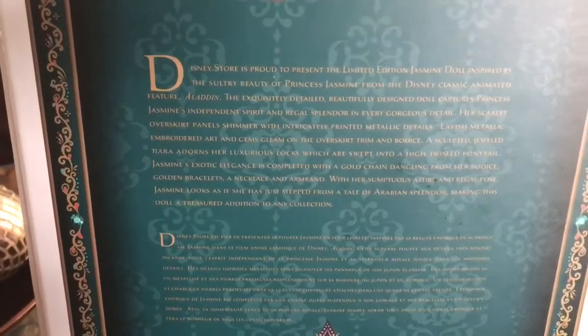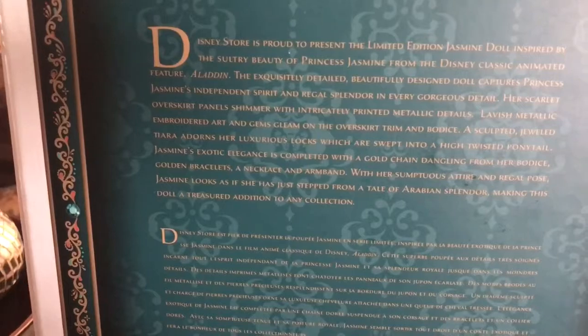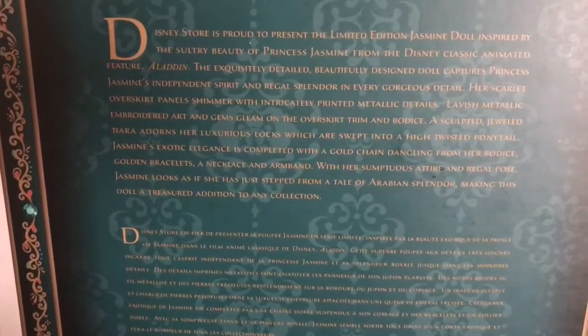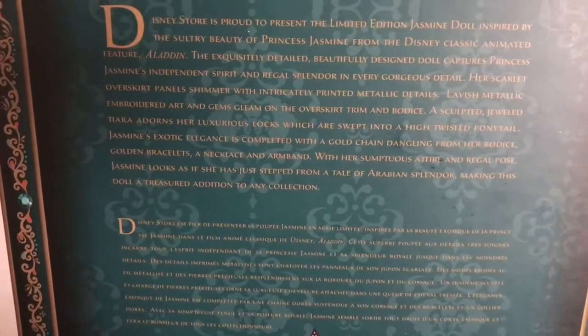Obviously very, very limited edition. On the back of the box there is a description saying that this design is inspired by the sultry beauty of Disney Princess Jasmine from the Disney classic animated feature Aladdin. There's more to it if you want to pause and read it. Overall, this doll is just so pretty.